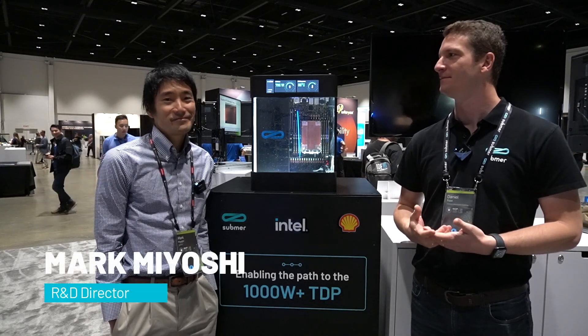Hi everyone. I'm Daniel Pope and I'm the CEO and co-founder of Submer, and joining me today is Mark Miyoshi. I'm the director of R&D at Submer.